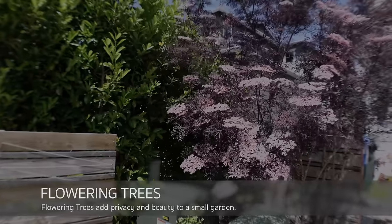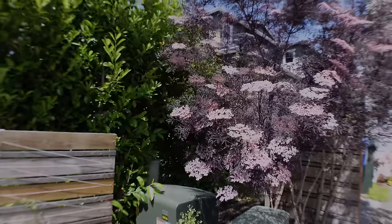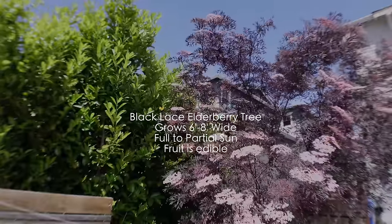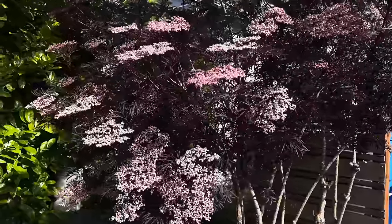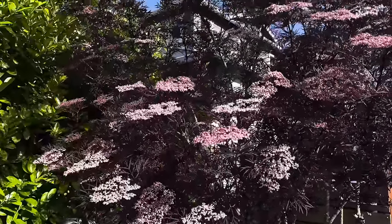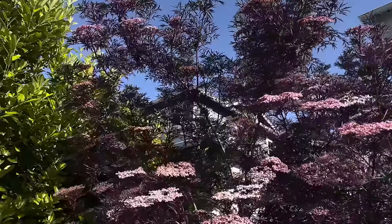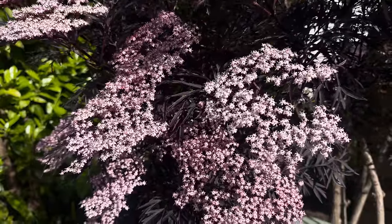Flowering trees are my favorite. This is a black lace elderberry — it is edible; you can eat the berries, and the flowers are beautiful in late spring to summer. It takes full sun or partial shade, but probably does better in full sun. It brings so much movement and gives you privacy from your neighbors in a very soft way. I love trees that move because it adds a peaceful feel to your garden.